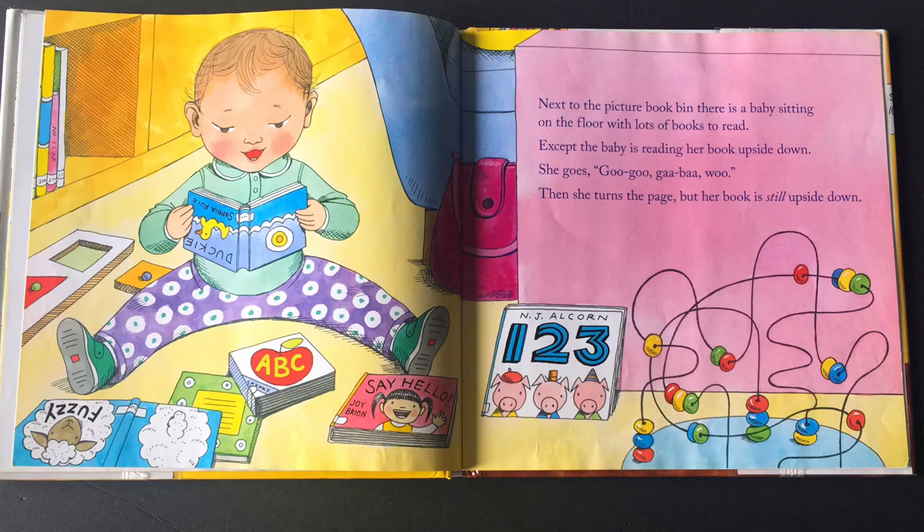Next to the picture book bin, there is a baby sitting on the floor with lots of books to read. Except the baby is reading her books upside down. Then she turns the page, but her book is still upside down.